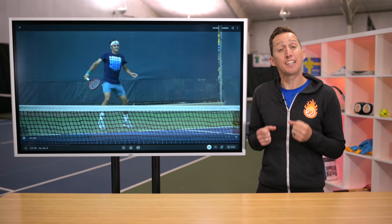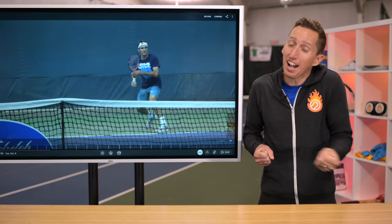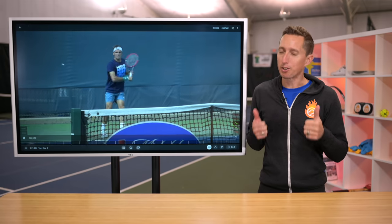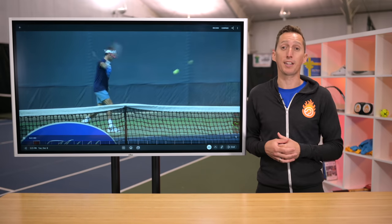Countless tennis players struggle hitting their best shots during matches. So if you can relate to feeling tight, tentative, and short during match play, even though in practice you feel incredible, then let's dive right into this special lesson that's going to expose one of the big reasons why that happens.